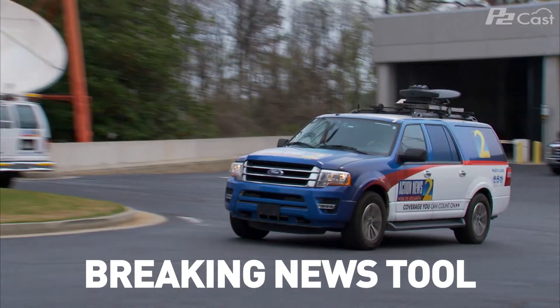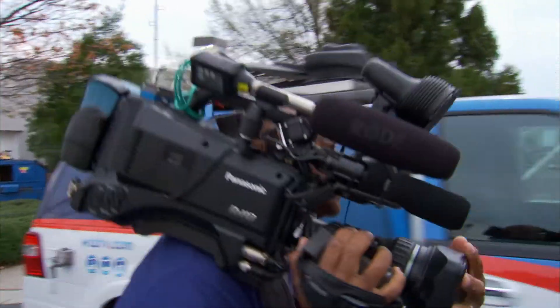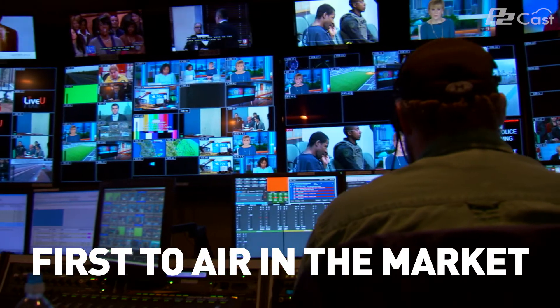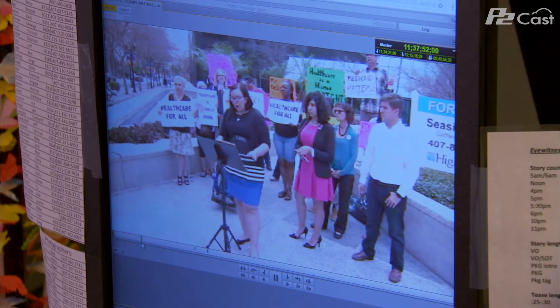P2Cats is a significant breaking news tool. We've had several cases where we've had a crew isolated out in the field shooting a dynamic breaking news situation, and our crew has been able to pull things back and be first to air with video in the market using P2Cats. I was shooting a press conference the other day. It started at 11:30. The video needed to be used in the newscast. I used P2Cats and they were able to download the clips as I was shooting. They grabbed a sound bite off of P2Cats and had it on air at 12:08 while I'm still shooting the press conference.